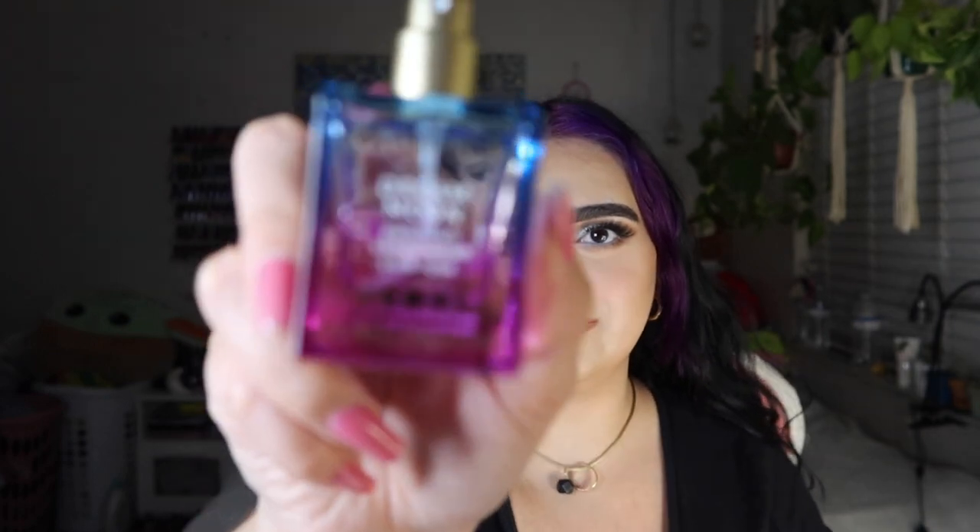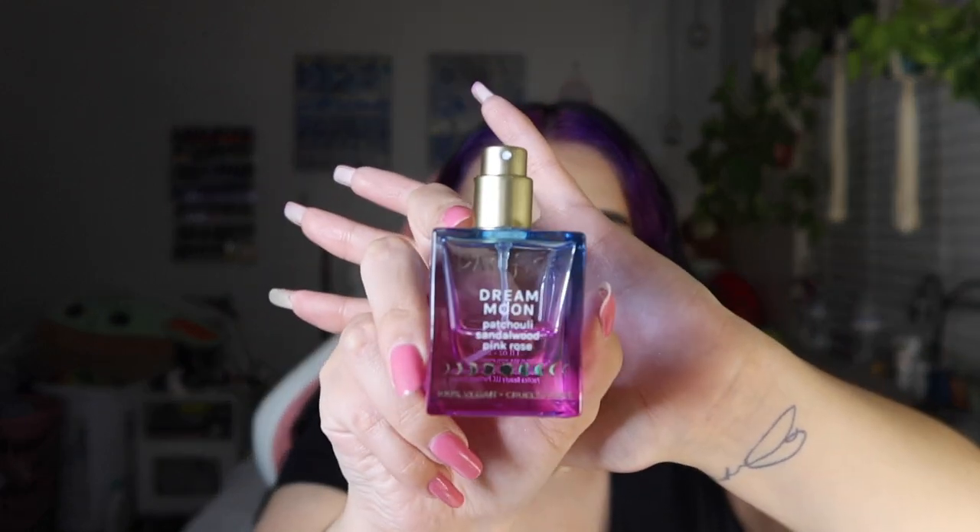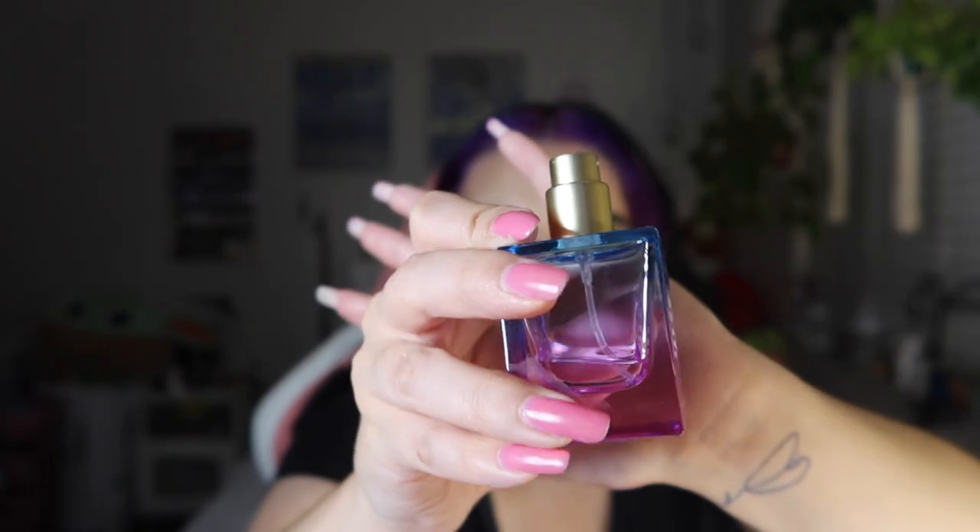My next fragrance favorite is Pacifica's Dream Moon. The packaging is so nice and I'm almost out — I actually purchased a new bottle because I've been so obsessed. It kind of reminds me of Ariana Grande Cloud but doesn't have the same staying power. For $21.99 I can live with it — I layer it on and get compliments. The notes are patchouli, sandalwood, and pink rose. It's worth a try!